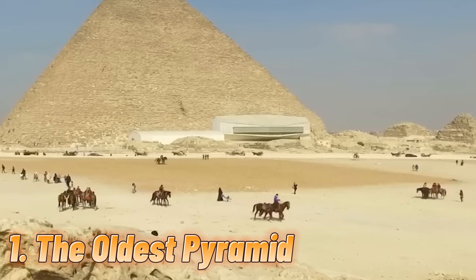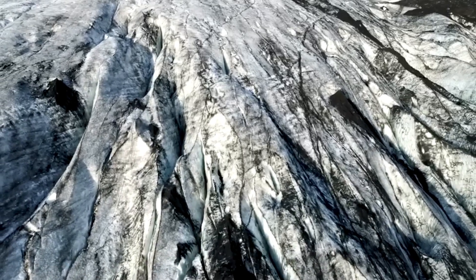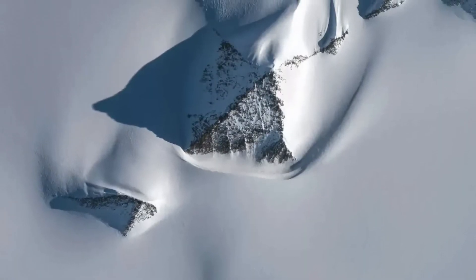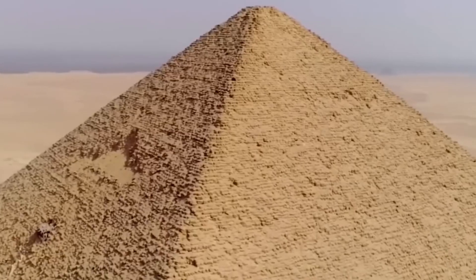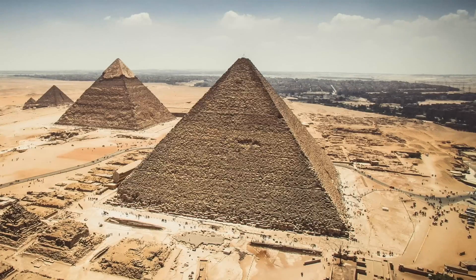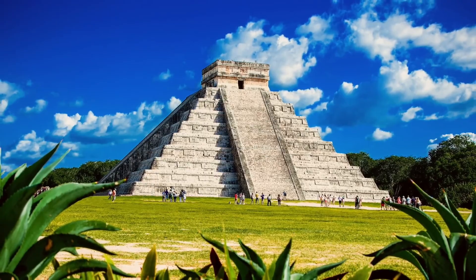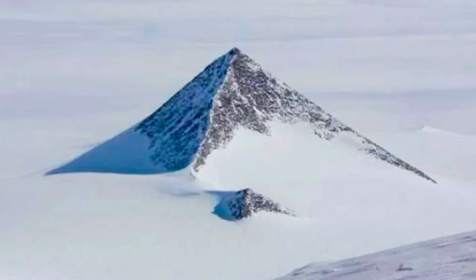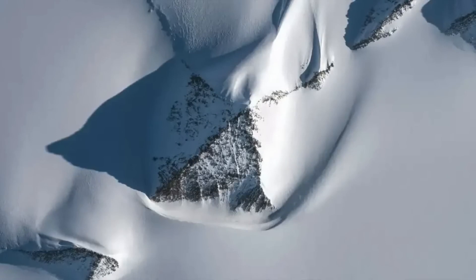Number 1: The oldest pyramid. Whenever we talk about pyramids, most people think of Egypt. But in 2016, a satellite image from Google attracted a lot of attention: a mysterious pyramid-like structure appeared in Antarctica under the snows of Mount Ellsworth. If it is a pyramid, it's much bigger than the Great Pyramid of Giza, which stands at 481 feet high with a side length of 711 feet. The Antarctic structure, according to Google Earth, has a side length of 6,562 feet and a height of 4,150 feet — almost 10 times that of the Great Pyramid of Giza.